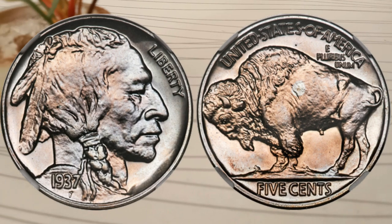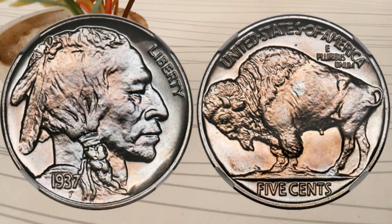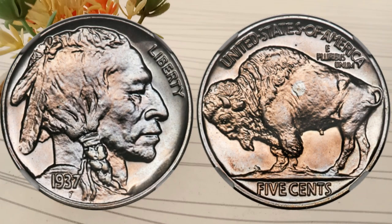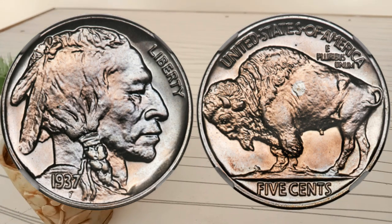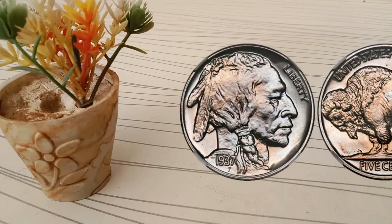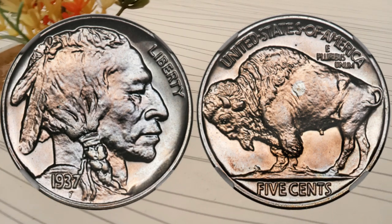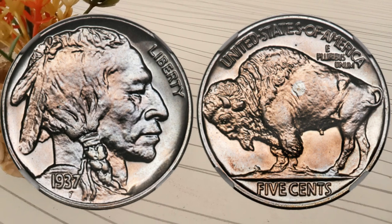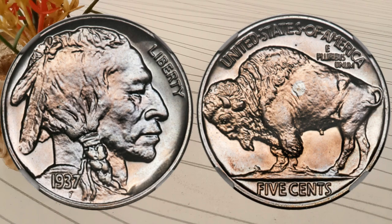For those interested in collecting these coins, here are a few tips. First, educate yourself — learn about coin grading, mint marks, and historical context to make informed decisions. Second, quality matters — opt for coins in the best condition you can afford, as higher grade coins tend to hold value better. Third, authentication — if you have a valuable coin, consider getting it certified by a reputable coin grading service. Fourth, storage — store your coins in a proper holder to protect their condition.